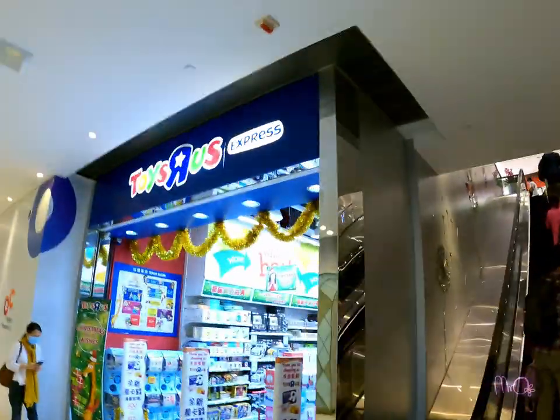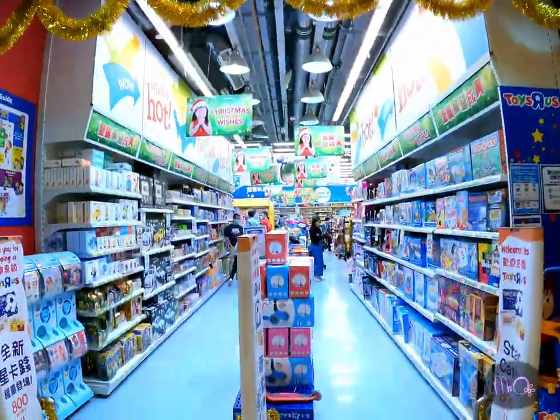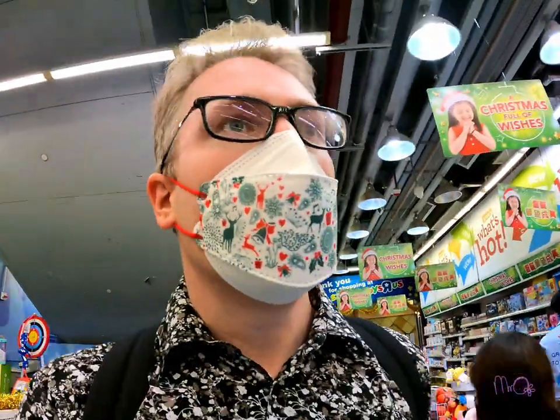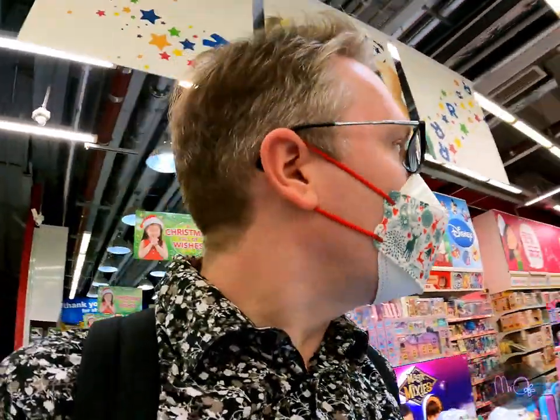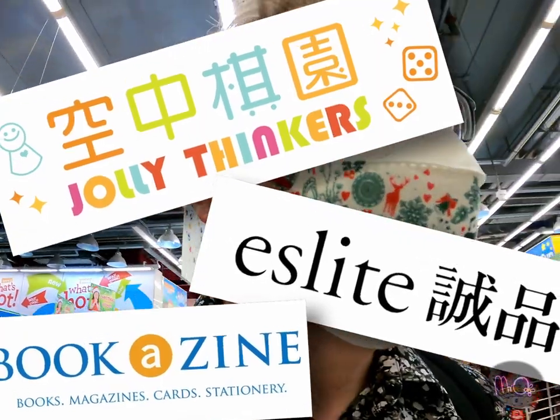I'll only be looking at games from Toys R Us because Father Christmas likes to shop locally. There are other game shops available, like Jolly Thinkers, plus ESLite and Bookerzine have great selections too.